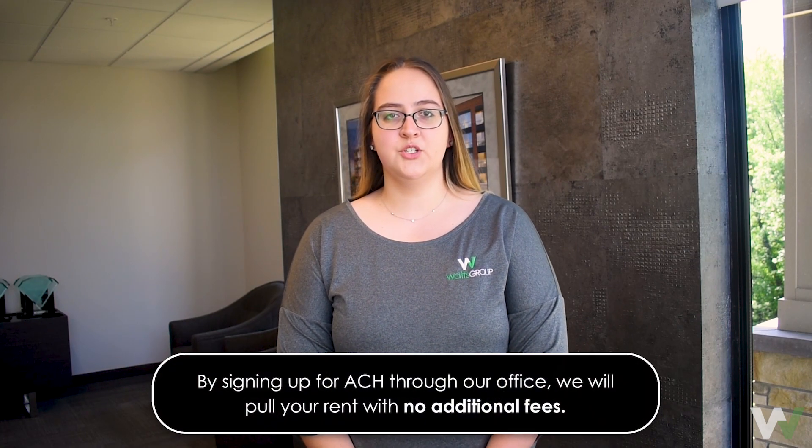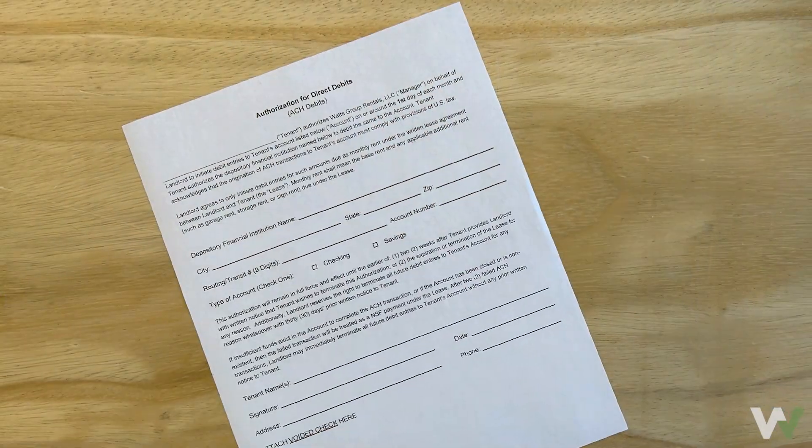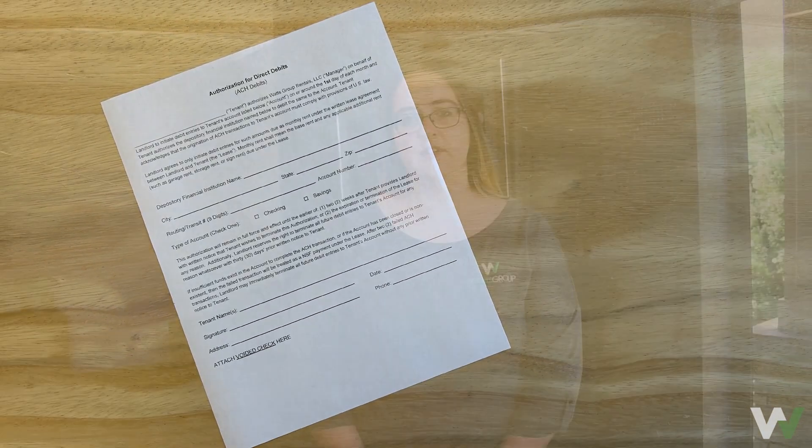By signing up for ACH, we will pull your rent on the first of the month, which will apply no additional fees. To sign up for ACH, we just ask that you fill out a form at our office. If you did not receive this form when signing your lease or need a copy, contact us today.